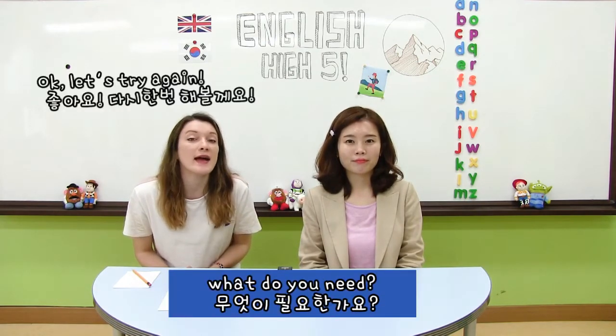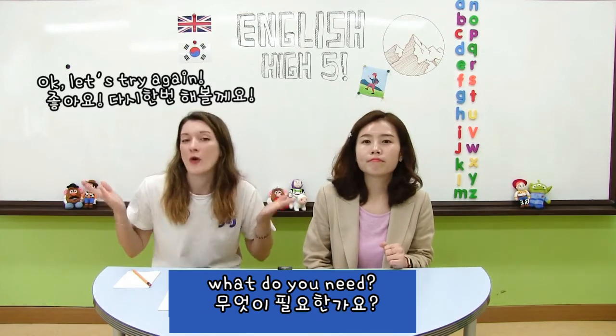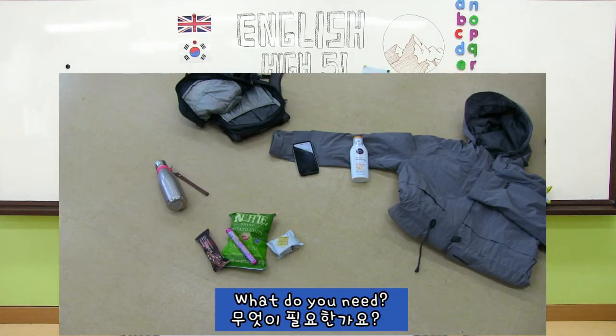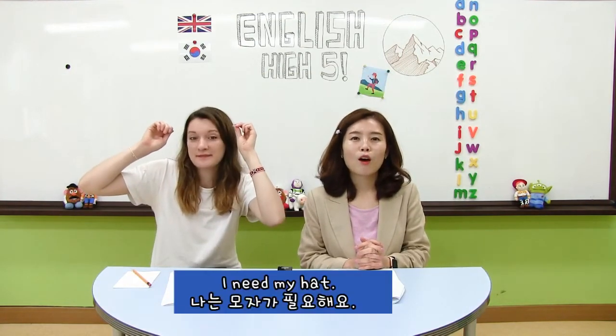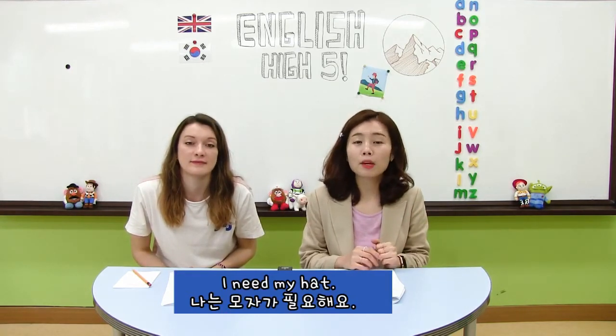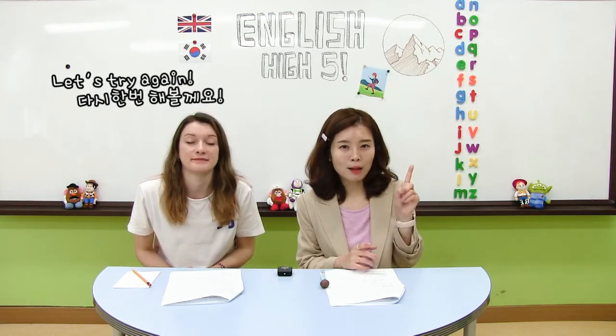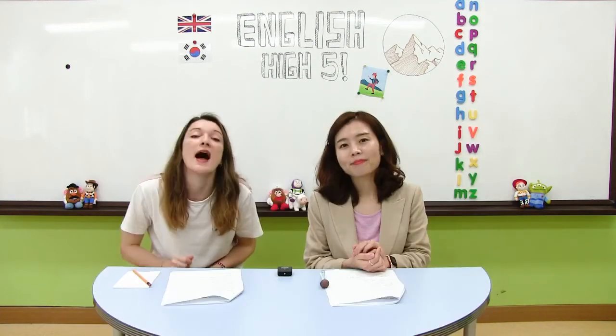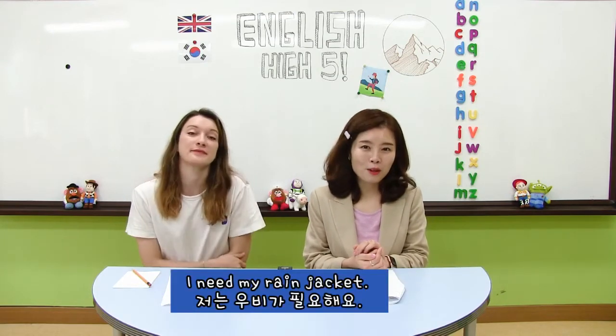Okay, let's try again. 다시 한 번 우리 사진을 한 번 볼게요. What do you need? 지금 빠져있는 물건이 어떤 것이죠? What was it? 무엇이 빠져있었나요? Yes, I need my hat. 내 모자가 빠져있었죠. 그래서 나는 모자가 필요해요. Let's try again. 다시 한 번 다른 사진 한 번 볼게요. What do you need? What was it? 무엇이 빠져있었죠? Yes, I need my rain jacket. 우비가 필요해요.